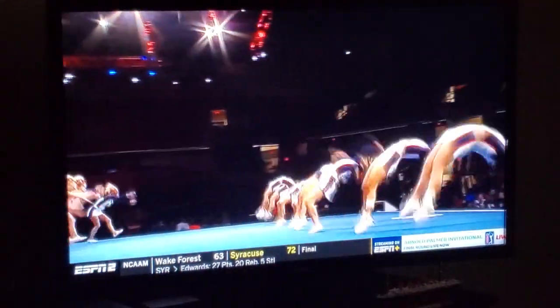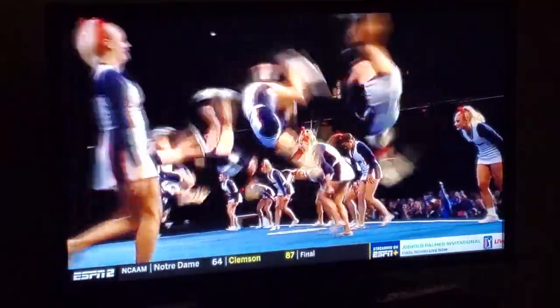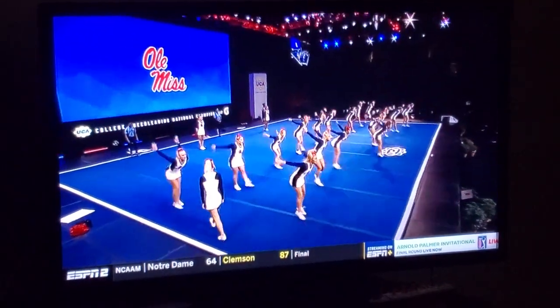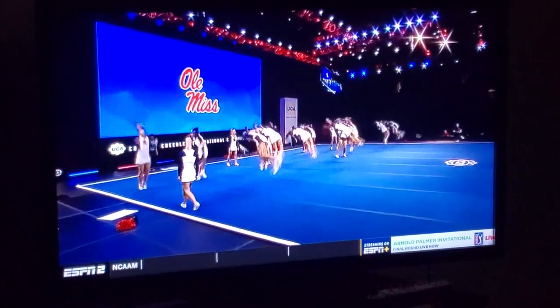Well, they spent a lot of time working on difficulty this year. They're looking for clean and difficult skills. So we're going to see how strong that is on the floor. But right now we're looking at the tumbling, and it's already paying off.